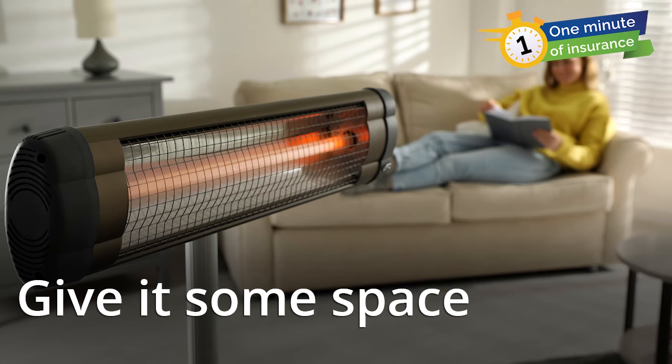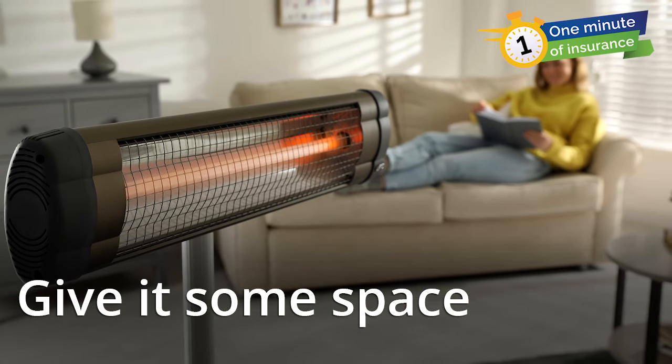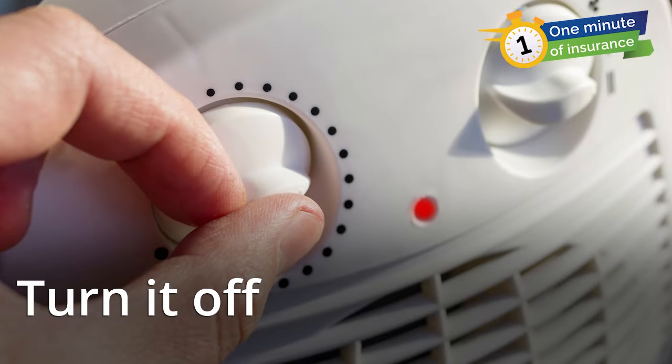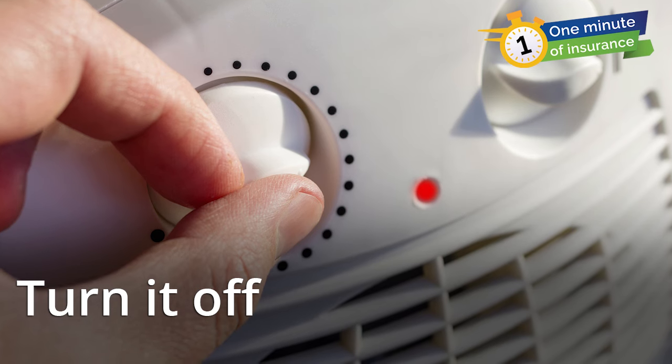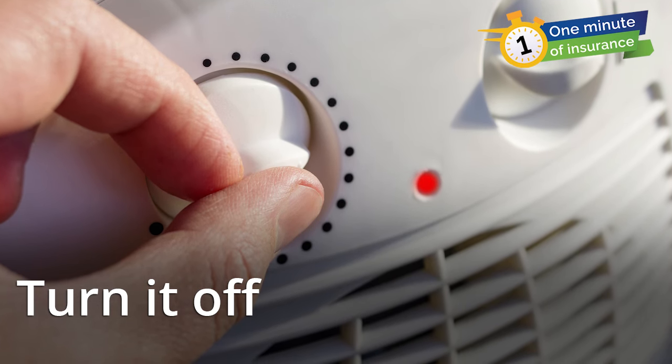Don't put space heaters in places where kids or pets might pass by. Always turn off the space heater before you leave the room or go to bed. Look for models that shut off automatically when tipped over.